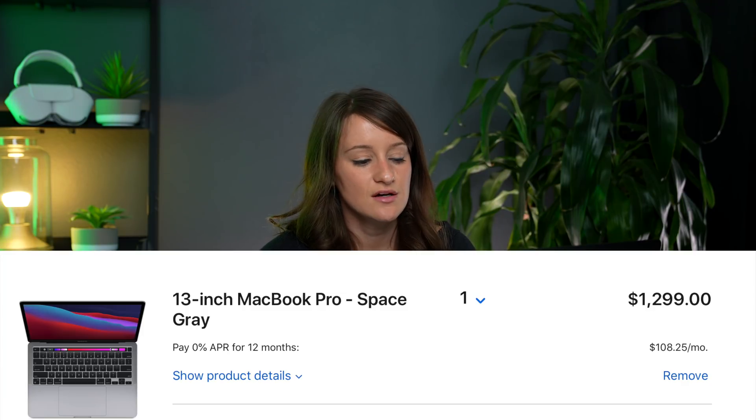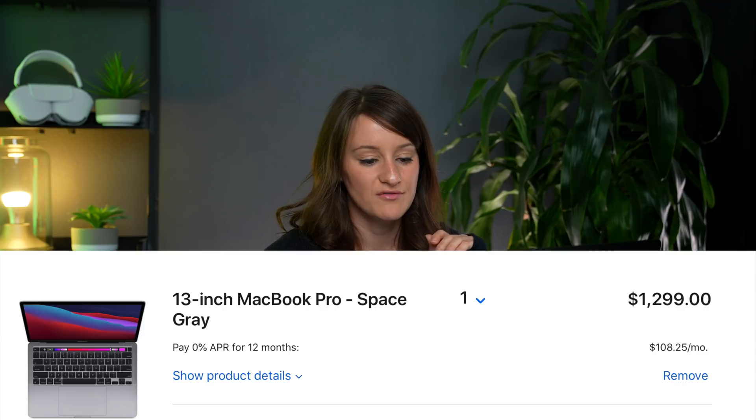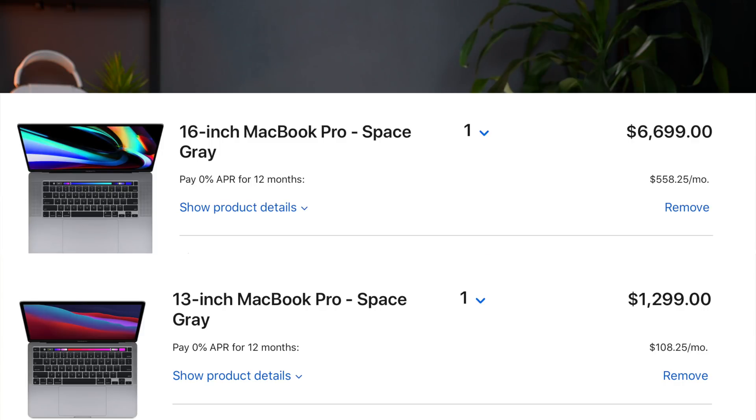I want to do a comparison of the price difference between my maxed-out device and this one. I put both items in my cart. The 13-inch MacBook Pro M1 comes out at $1,299. My MacBook Pro fully maxed out is around $6,700 — and don't forget taxes, which added about 10% for me. There's a huge price difference. I've also been using these little solid state drives, around $250 for two terabytes. If I were to pick one MacBook to take with me, even though this is the base level, performance-wise I'm going to take the M1.